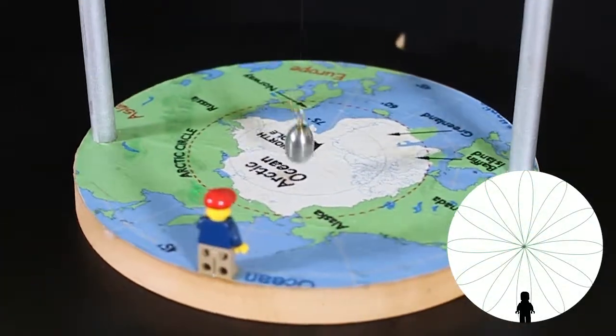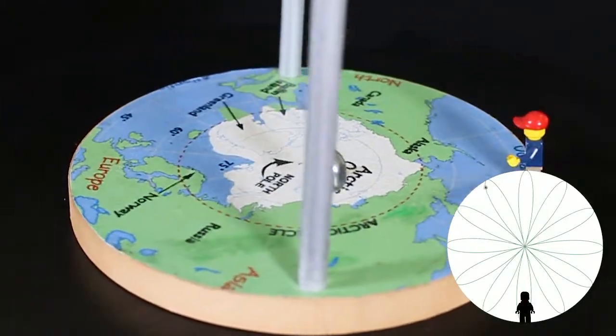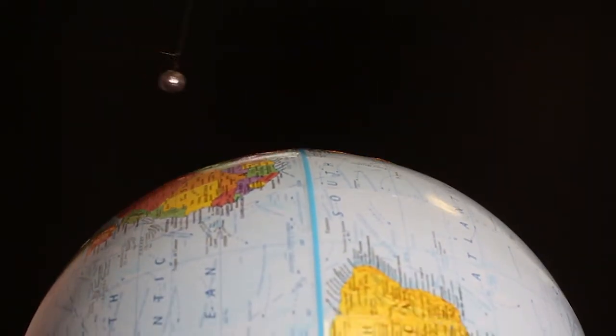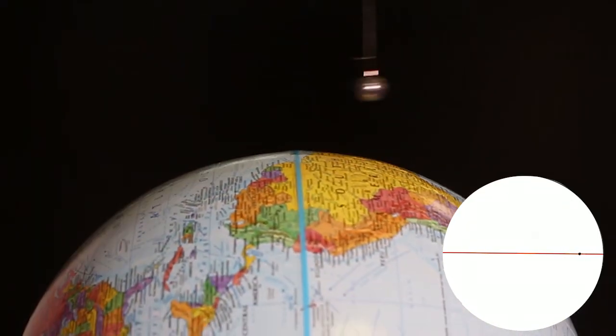So on the North Pole, in exactly 24 hours, the pendulum will seem to make a complete rotation. Now let's talk about what happens on the equator. We can see that no matter what direction we start the pendulum in, it will not seem to rotate — it's rotating with the Earth.